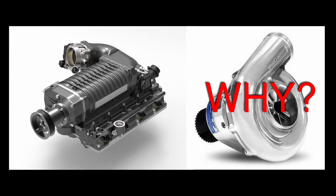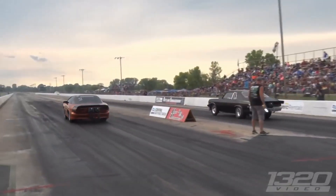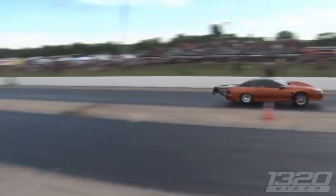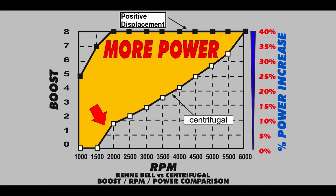So why would you choose a centrifugal supercharger? The centrifugal supercharger shines in drag racing where traction is an issue. Because the centrifugal supercharger is gradually increasing boost, the power will gradually increase, and this helps a lot with traction. The third way of force induction is a turbo.